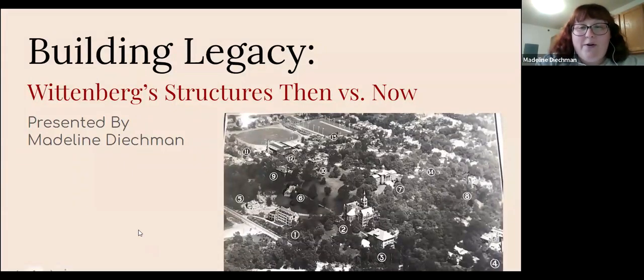This first photo is actually an aerial view from the 1950s. You can see number seven, Myers Hall, and number two, Recitation Hall. A lot of things are unchanged, but it's also missing a lot of the iconic buildings that came much later that we know today.